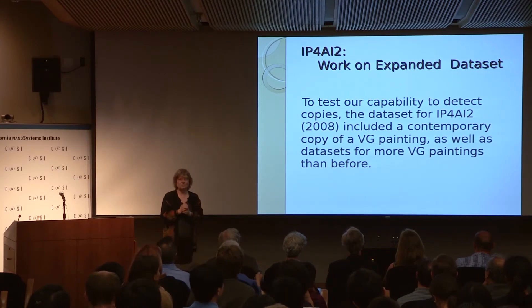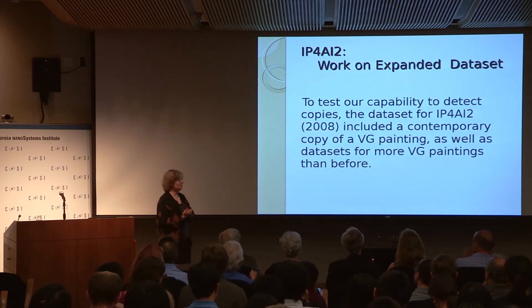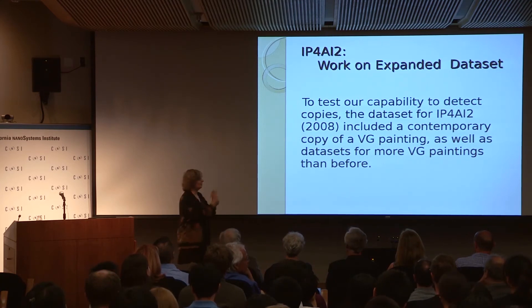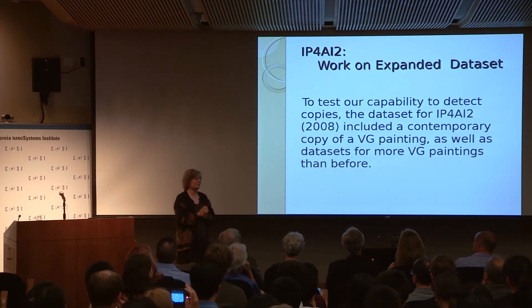The Van Gogh Museum said, all that is very nice, nice television, but let's try to be a little bit more scholarly about this. They are also interested in copies versus originals, or forgeries versus originals, and for the next workshop they gave us a new dataset.